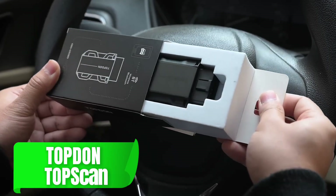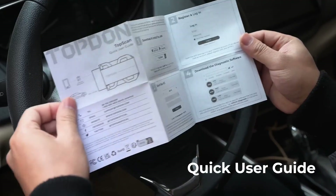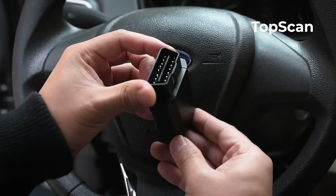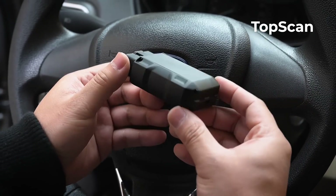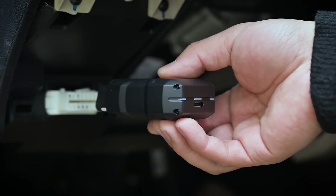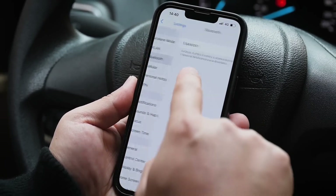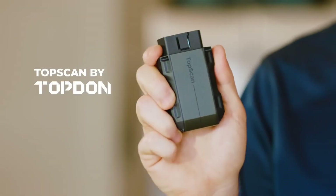Next up is the Topdon TopScan. Known for its durability and extensive functionality, this model goes beyond basic diagnostics by offering live data stream capabilities, allowing you to monitor your car's performance in real time. This is a great feature if you want to keep an eye on critical functions as you drive. It's compatible with a wide range of vehicles and is built to be sturdy, making it a perfect choice for anyone who needs a long-term, reliable tool.